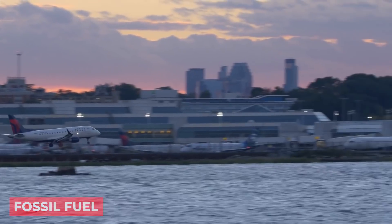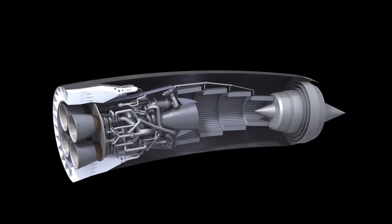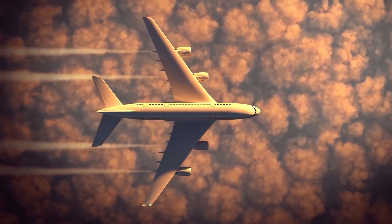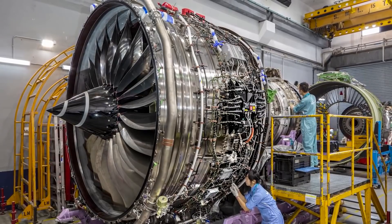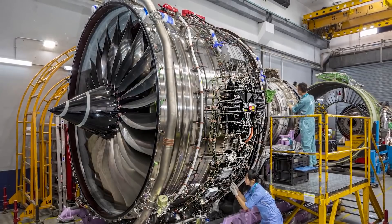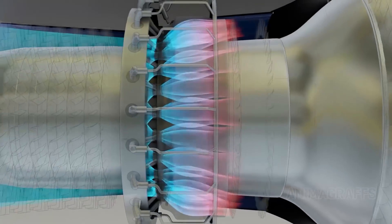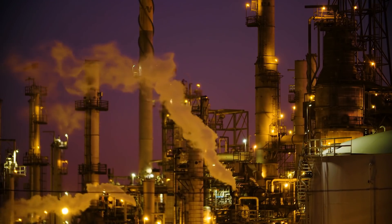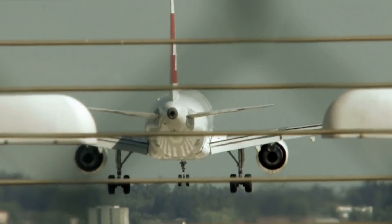Their prototype can produce as much thrust as a commercial jet engine without burning fossil fuels. They aim to build many thrusters with high-power microwave sources to scale up the prototype to a full-size jet. The results demonstrated that such a jet engine based on microwave air plasma could be a feasible alternative to the conventional fossil fuel jet engine. A professor at the university said the motivation for their work is to help solve global warming problems owing to humans' use of fossil fuel combustion engines to power machinery such as cars and airplanes.